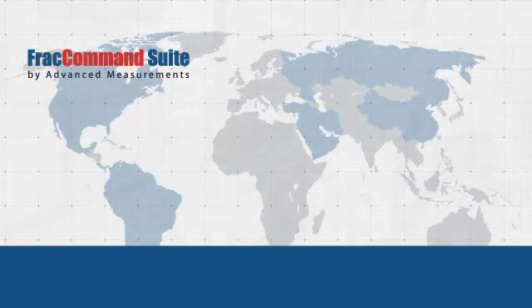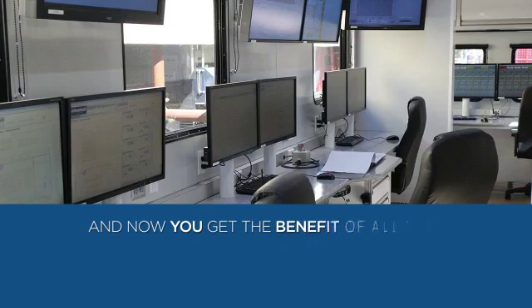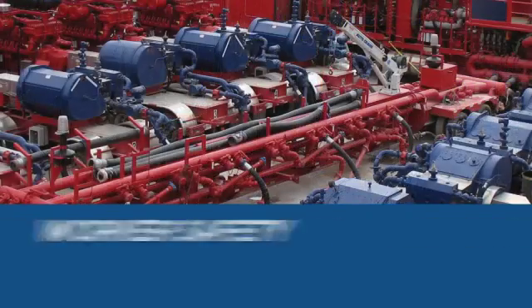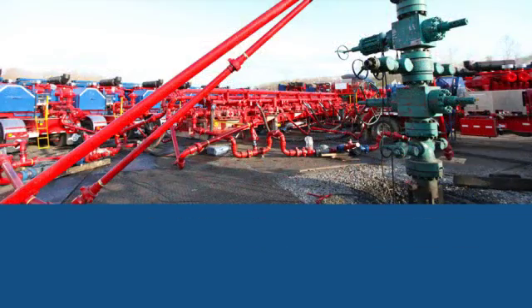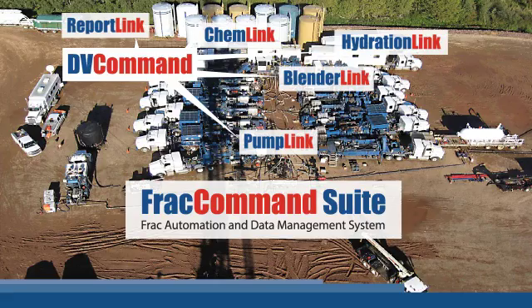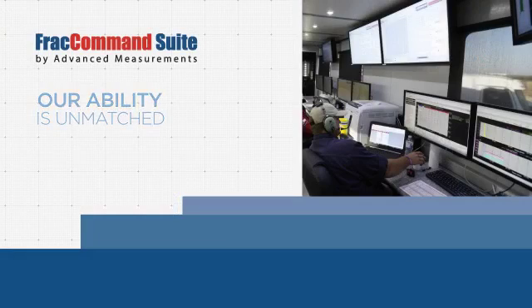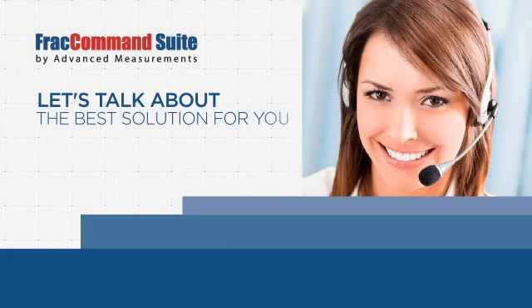And now, you get the benefit of all that experience and technology development. So, when uptime performance and worker safety are your first priority, take command with the FRAC Command Suite by Advanced Measurements. Our ability to safely optimize FRAC operations is unmatched. Let's talk about the best solution for you. Contact us now and mention this impact movie to take advantage of our free training program for new customers. Please share this message. Thanks!